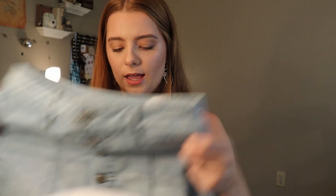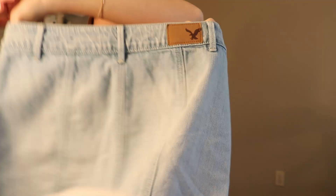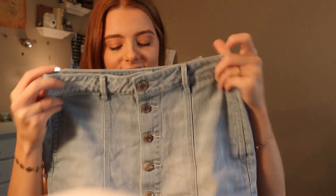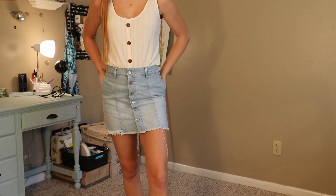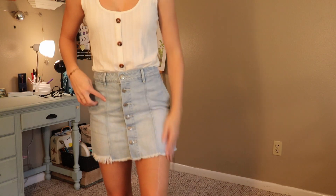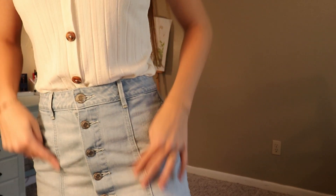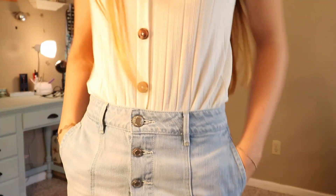The next thing I found was also something I've been looking for for a long time — it's this jean skirt that has buttons all the way down. They're from American Eagle, and I think I only got them for about $3. So now I have on the jean skirt. It is really cute. I really enjoy it. It fits me really well. I really enjoy the structure of the lines here — can you see that? It's on the back too. And it has pockets — look at that!